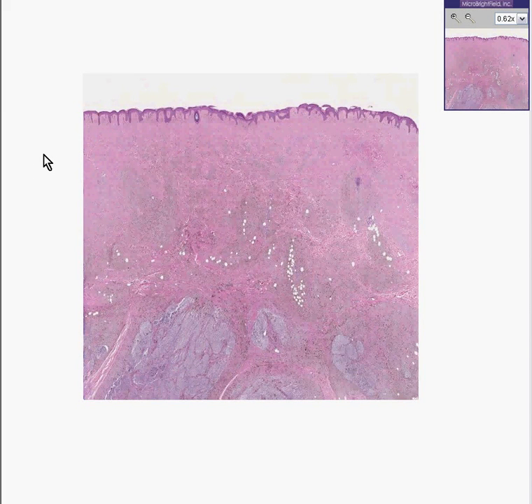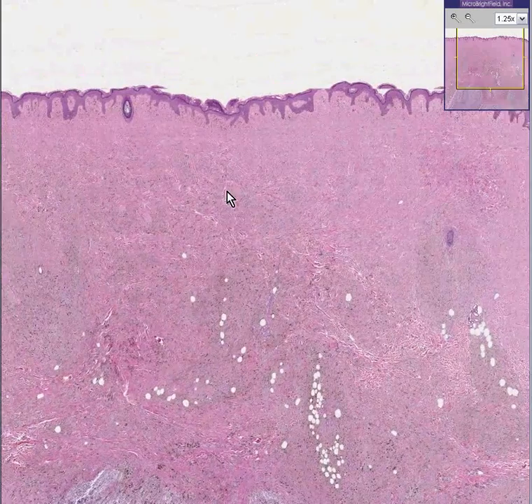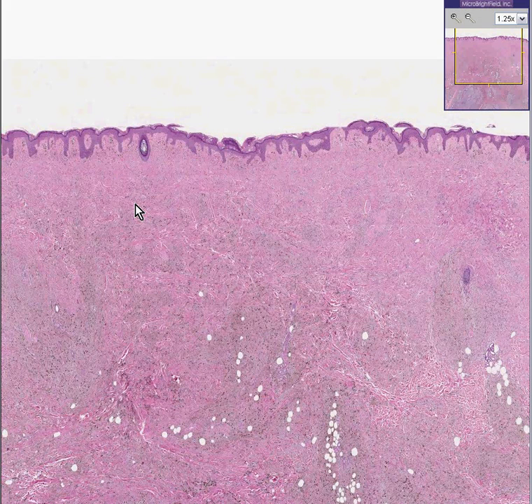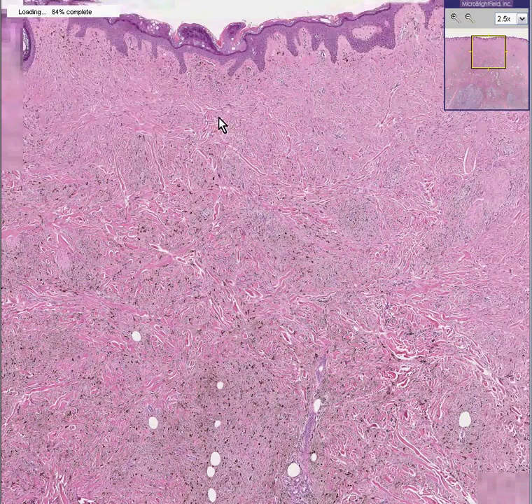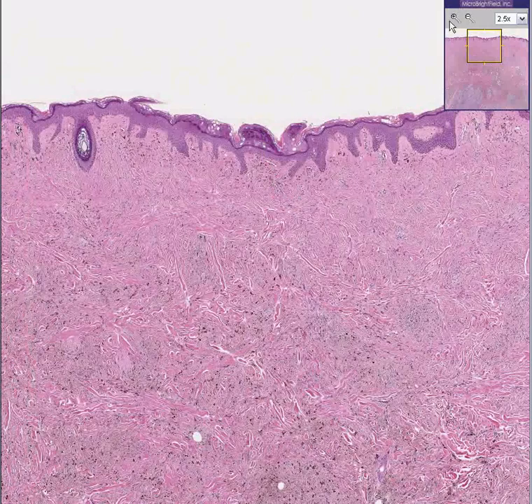If you went to a dermatology textbook and looked for every adjective you could possibly see that preceded the word nevus, you'd probably have quite a collection. A lot of this stuff is ridiculous, and a lot of them are really combining pathologic with clinical features. To make a long story short, a nevus is a tumor of benign melanocytes.